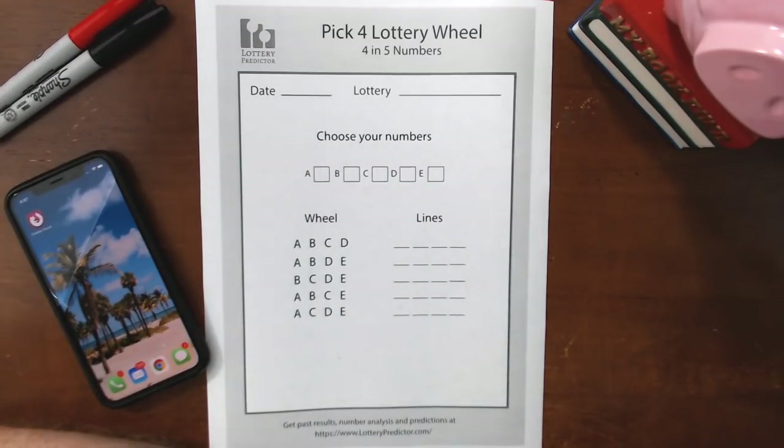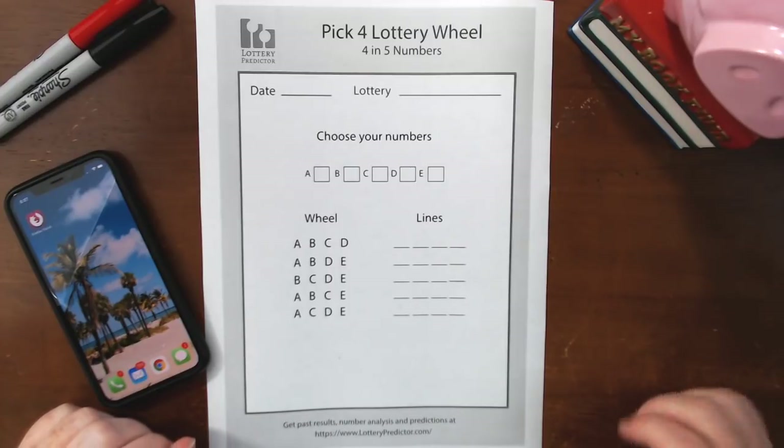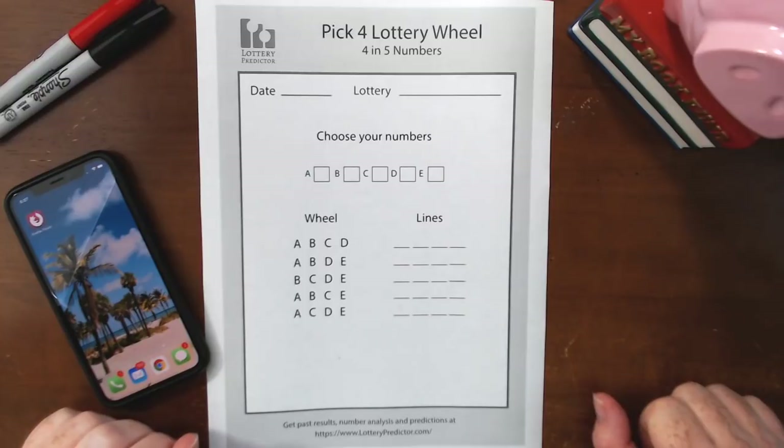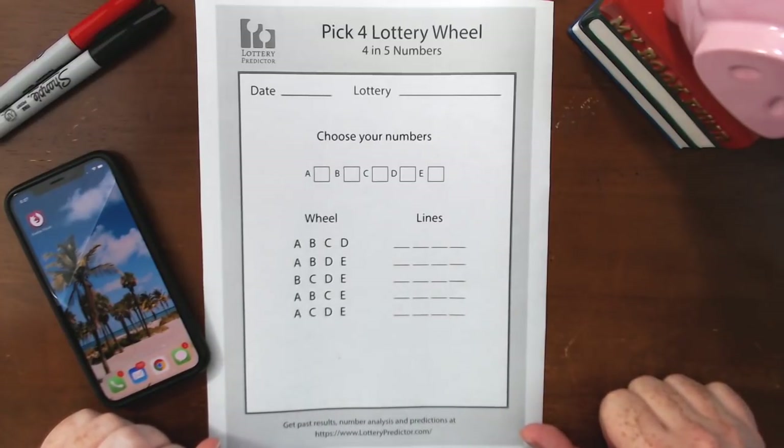Welcome back lottery fans. There's been a lot of great feedback from the Pick 3 lottery wheel I did a couple of weeks ago, and a lot of people asking me to do a Pick 4 lottery wheel. So I'm more than happy to go ahead and show you the Pick 4 lottery wheel today.